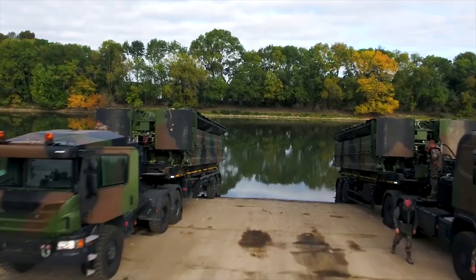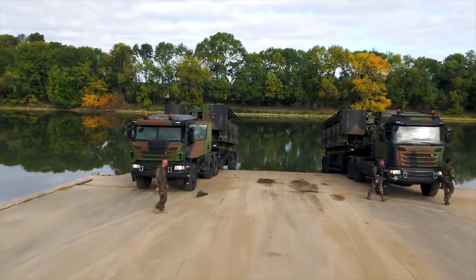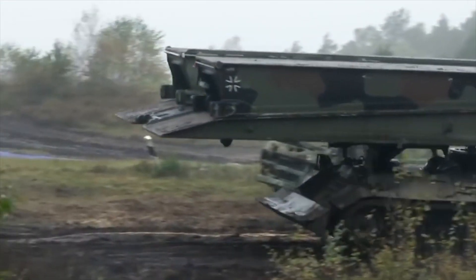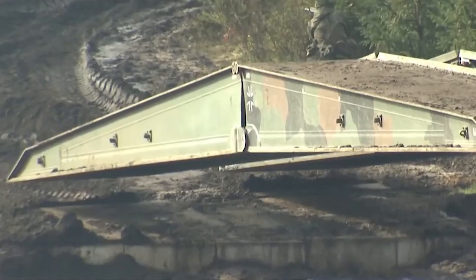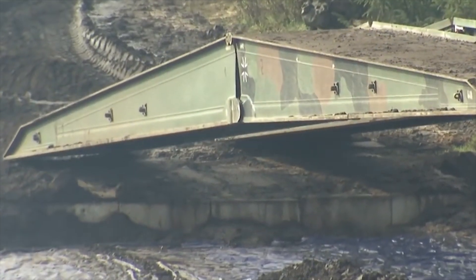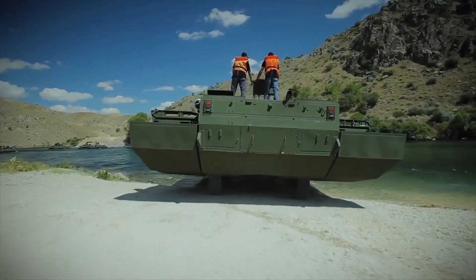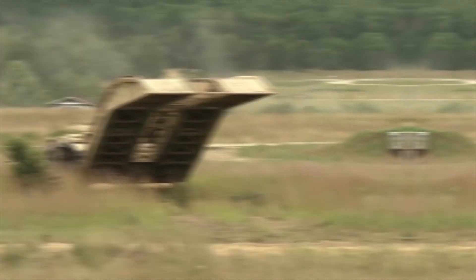Hello everyone, you are watching the channel Incredible Facts. There are very special vehicles in the military called bridge layers. Their task is to provide heavy equipment with passage through rivers, ravines, and wetlands. Today, we will show you the 10 best military bridge systems in the world.